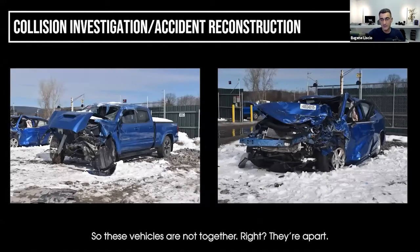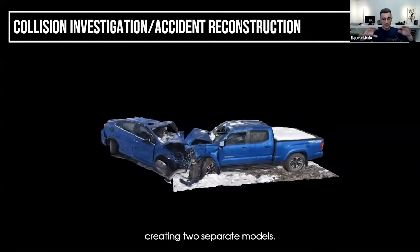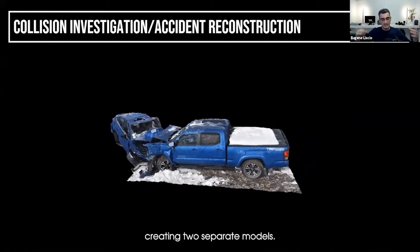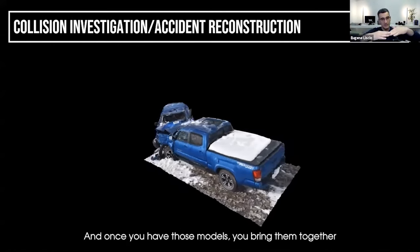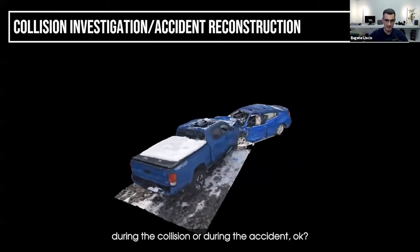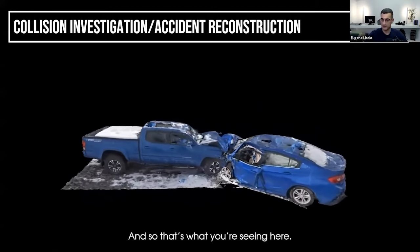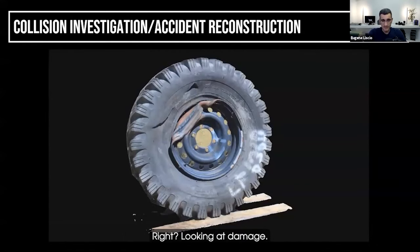These vehicles are not together — they're apart. What we're able to do is look at the vehicle engagement by creating two separate models. Once you have those models, you bring them together and align them as they would have been during the collision. That's what you're seeing here.